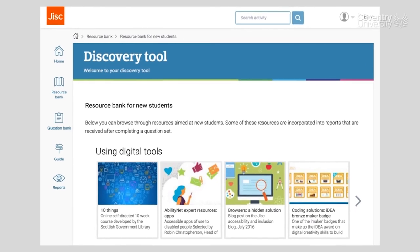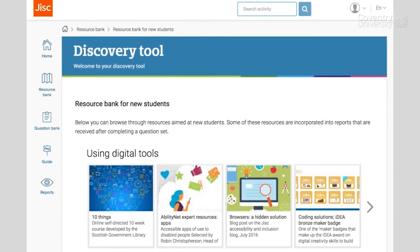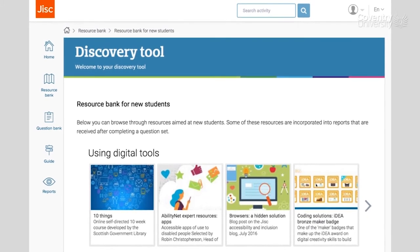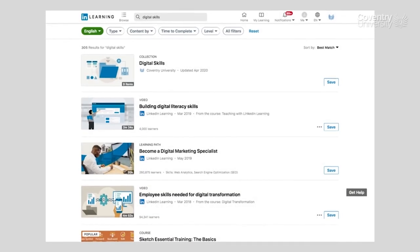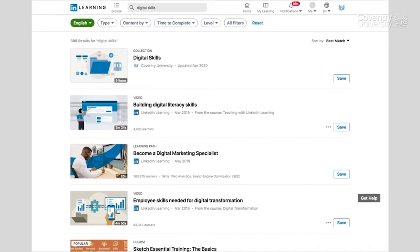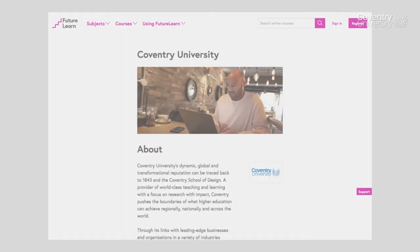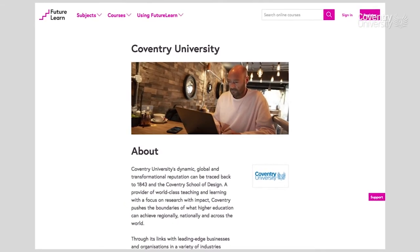Once you have identified the digital skills you would need to develop, it is time to find relevant and high-quality learning resources. All Coventry students have access to LinkedIn Learning, where you can find courses on a wide range of topics. You will also find valuable resources at Fe2Learn, the platform chosen by Coventry University Online to deliver its degrees.